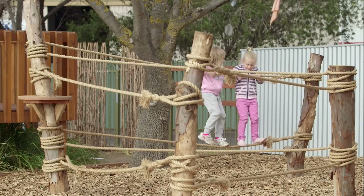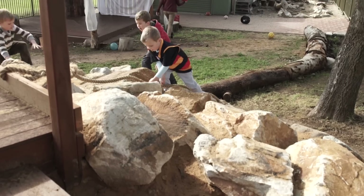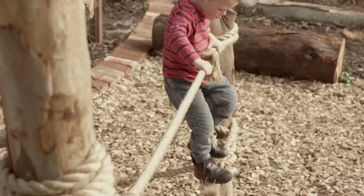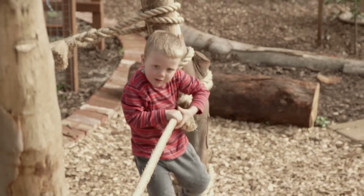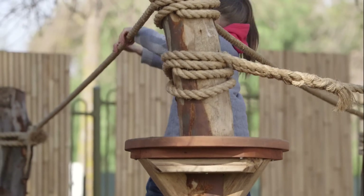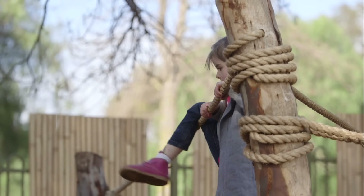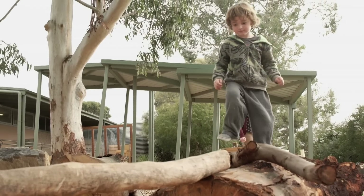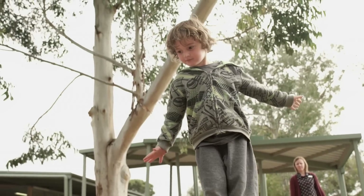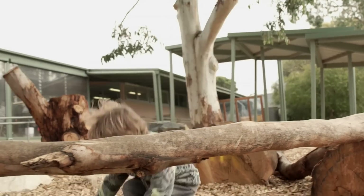We've noticed children taking on lots of risk-taking, climbing on the large boulders. At first some of them were unsure and would watch for a while, and after they'd watched other children they'd slowly have a go. Especially the rope climbing area — that's been a real challenge for some children. After fruit time the children have the choice of being indoors or outdoors, and usually all of the children go outside. There's no one left inside, and they seem to persist at tasks and stay really engaged.